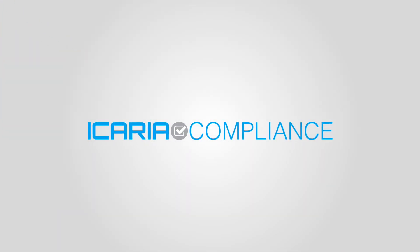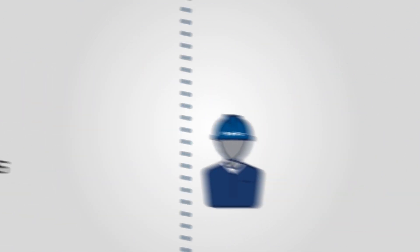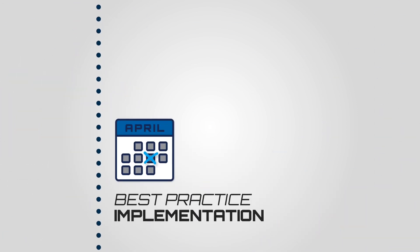Next, Icaria Compliance is your streamlined pathway to the latest compliance requirements, including OCIMF's industry-leading safety guidance, expert consulting, and operational best practice implementation.